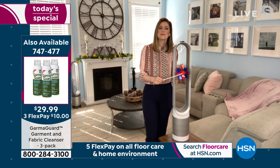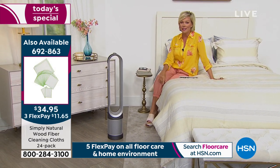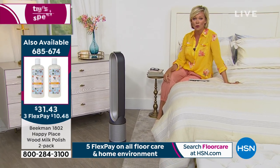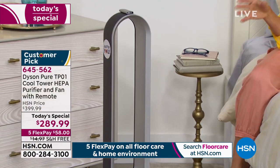Today here and only here can you find this at such a significant price break — $110 off. You'll find it on Dyson's website and in some other high-end stores at $110 more, and then you'd have to pick up the tab on shipping. It's free today.